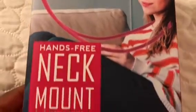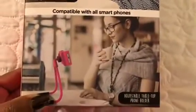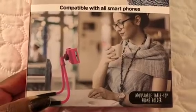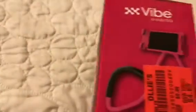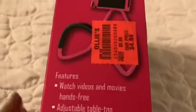This next item from Ollie's is what I'm really excited about. It's going to be super useful for filming videos for you guys since I film with my iPhone. The price was $4.88 — and it's bendable, which is really cool.